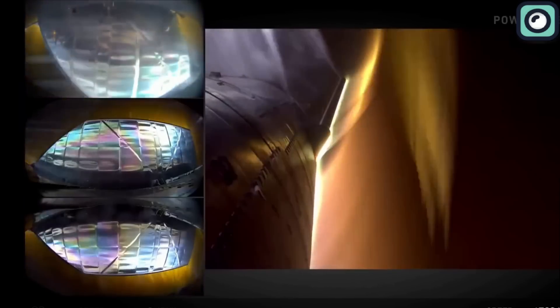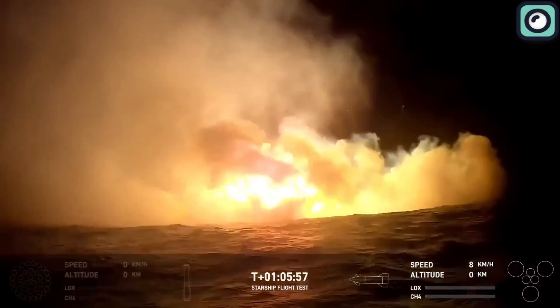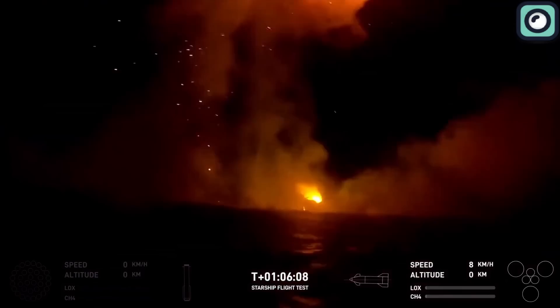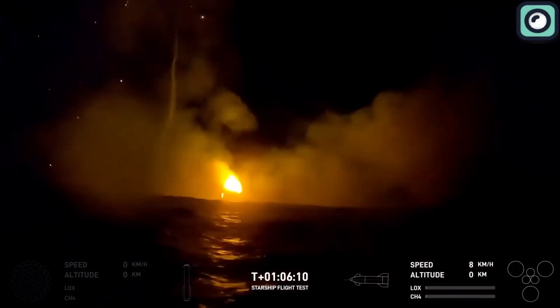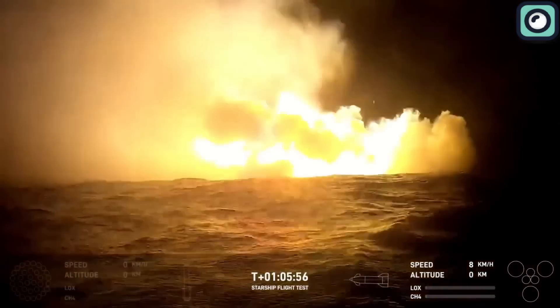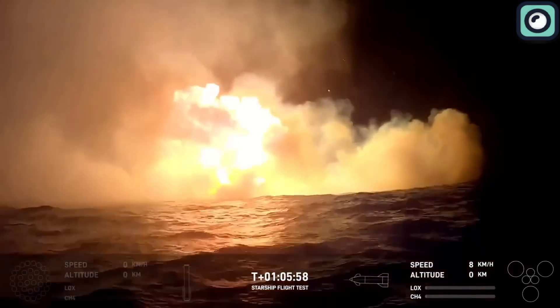As the fire continued to spread, the situation became more critical. Just before the ship reached the water, there was a huge explosion. The exact cause isn't known yet, but it could have been caused by internal fuel or other components reaching a critical temperature and igniting. The explosion destroyed most of the ship, leaving little chance of recovering any intact parts.